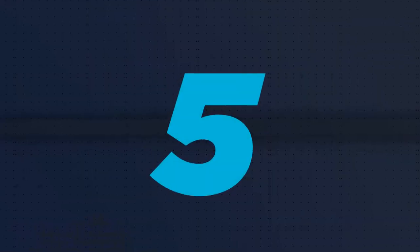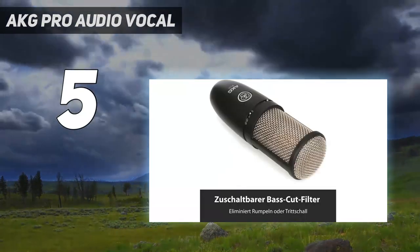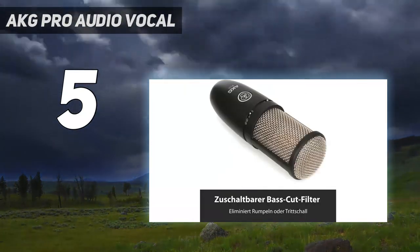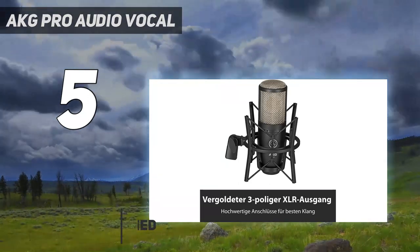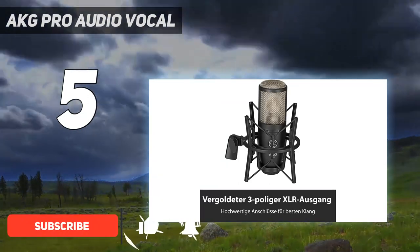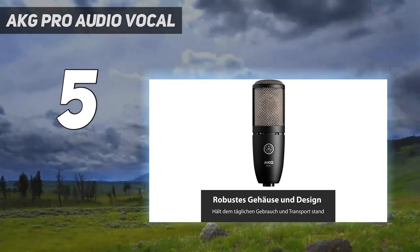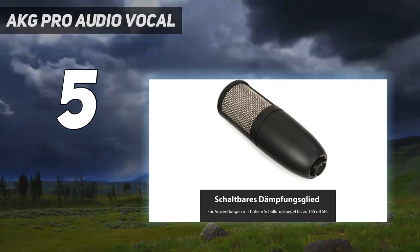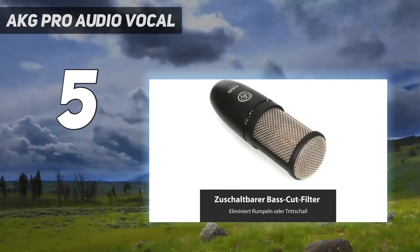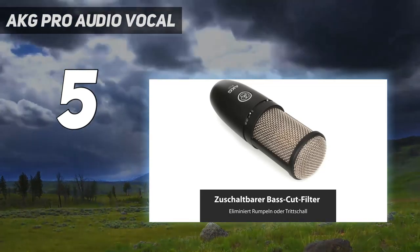Starting at number 5: EKG Pro Audio Vocal. EKG is a famous United States brand, and you can buy any product with trust. This P220 microphone is a powerful microphone that comes with a 3-pin XLR connector type wired connectivity option. This lightweight microphone has an audio frequency response rate from 20Hz to 20kHz. The audio sensitivity is 33.9 dB, so you can use this microphone for singing and streaming.